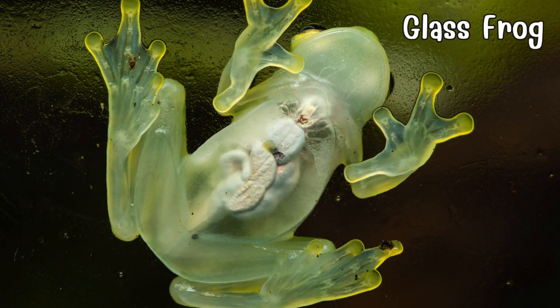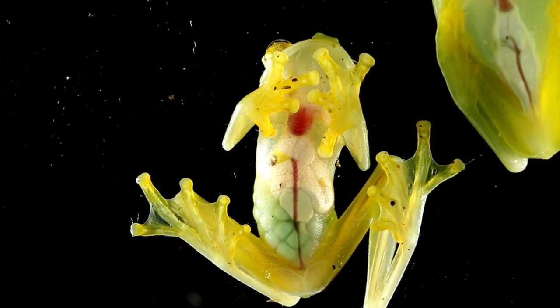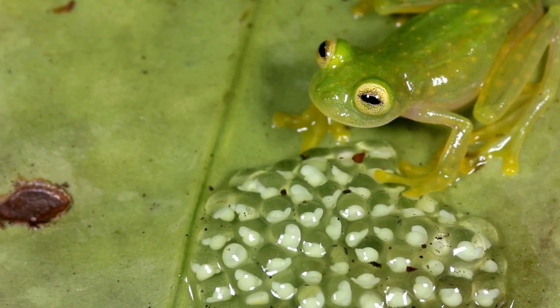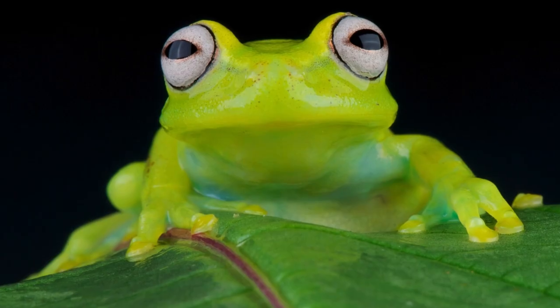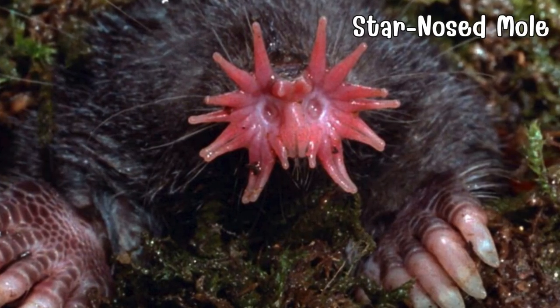Introducing the glass frog, a translucent wonder of the rainforests. With semi-transparent skin, it reveals its inner world. The glass frog's leaf-like appearance and gold-flecked eyes make it a master of disguise, adding enchantment to the rainforest canopy.